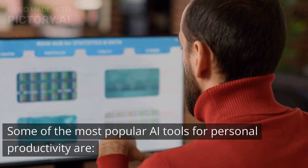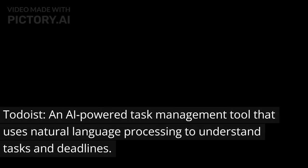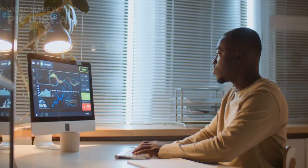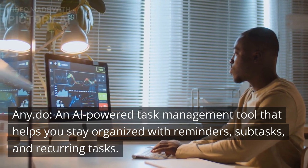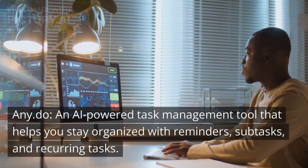Some of the most popular AI tools for personal productivity are Todoist, an AI-powered task management tool that uses natural language processing to understand tasks and deadlines. Any.do, an AI-powered task management tool that helps you stay organized with reminders, subtasks, and recurring tasks.